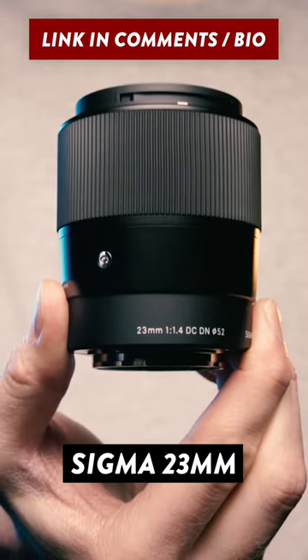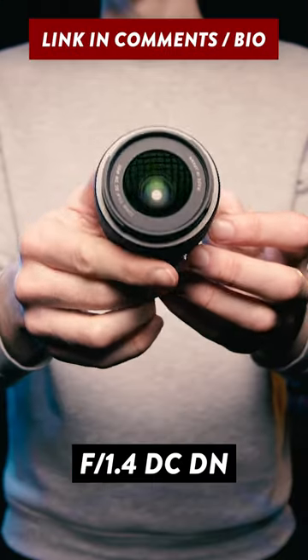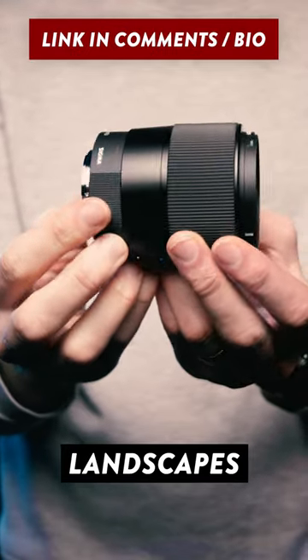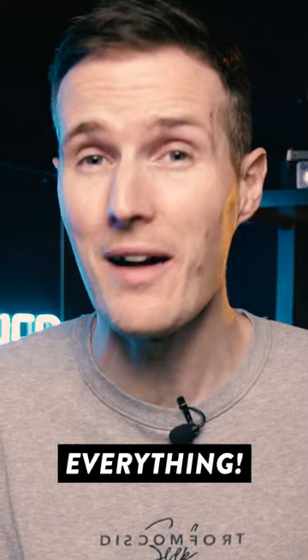This is the brand new Sigma 23mm f1.4 DCDN lens, and it's the ideal lens for travel, portraits, landscape, street photography — just about everything.